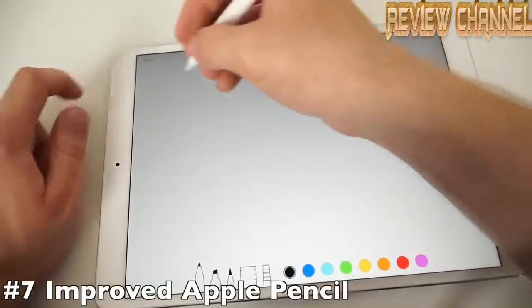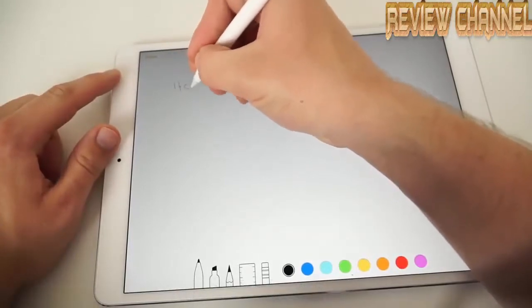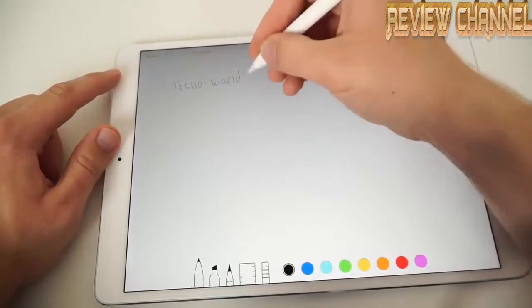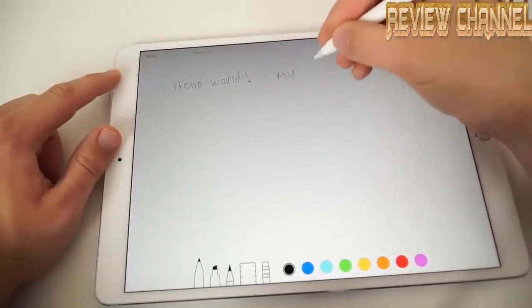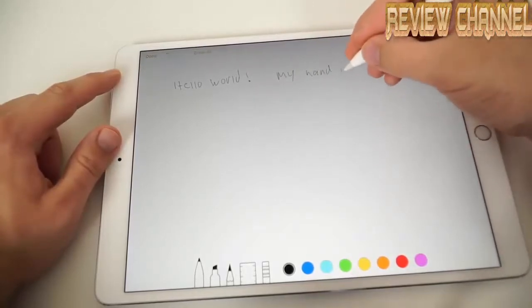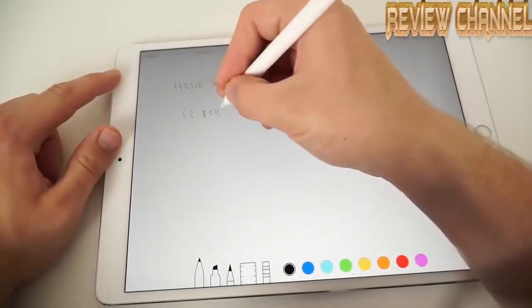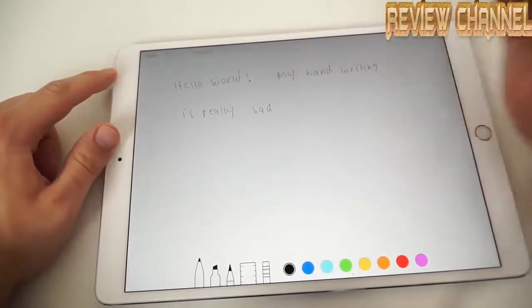Speaking of refresh rate improvements, the new ProMotion display also improves the Apple Pencil. This is the same Apple Pencil Apple announced with the original iPad Pro, but ProMotion reduces the Apple Pencil latency from 40 milliseconds to 20 milliseconds, making it one millisecond faster than the Surface Pro stylus. This means that when you're writing, the digital ink appears almost instantaneous, so it feels like you're really writing with a real pencil. It also means reduced lag and greater accuracy for drawing.